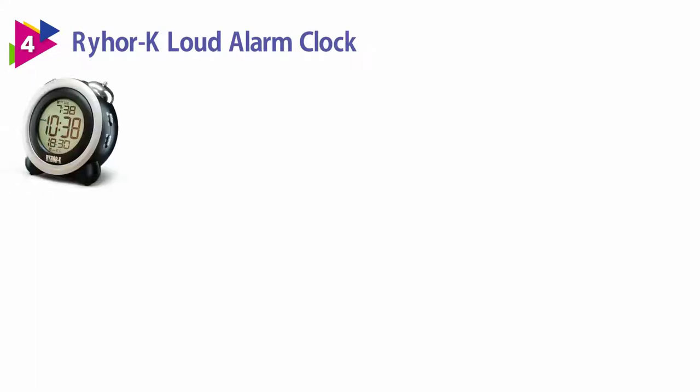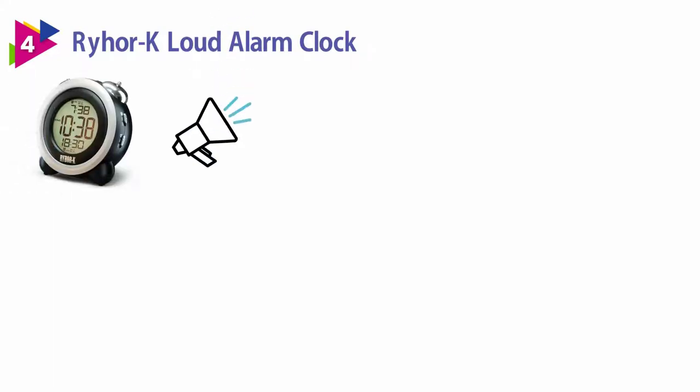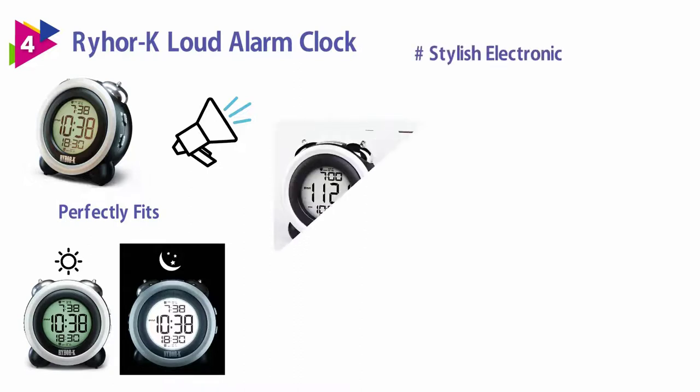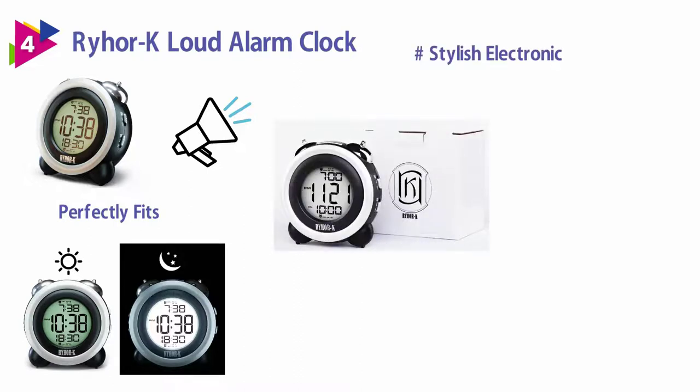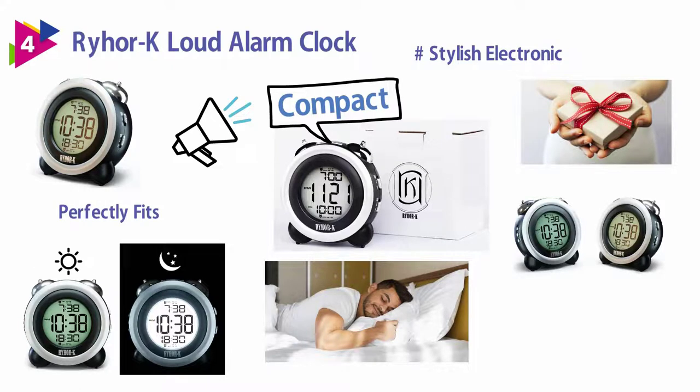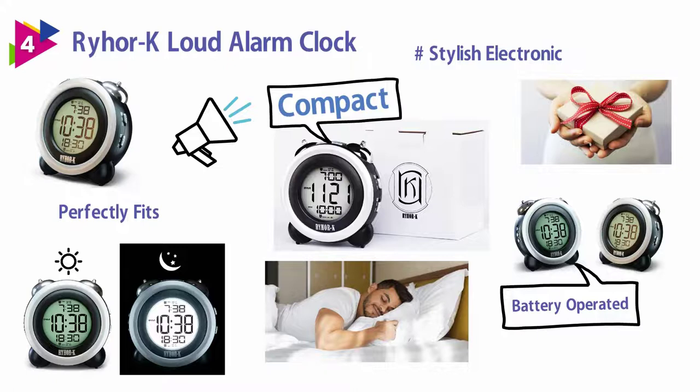Number 4: RYHORN Loud Alarm Clock. This easy alarm clock is very loud and would wake up heavy sleepers. The modern design of the nightstand clock perfectly fits any interior of your home. A stylish electronic alarm clock looks perfectly on the bedside table in the bedroom. This compact alarm clock will simplify your life. Unique alarm clock design makes it the best gift for people you love. This alarm clock is battery operated only, making it convenient for use anywhere in your home.